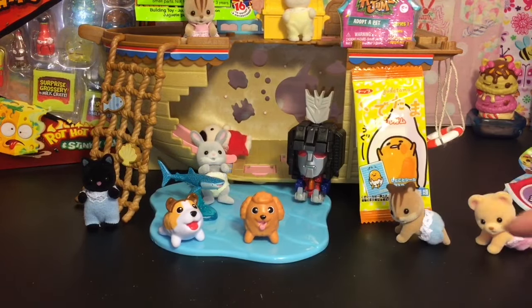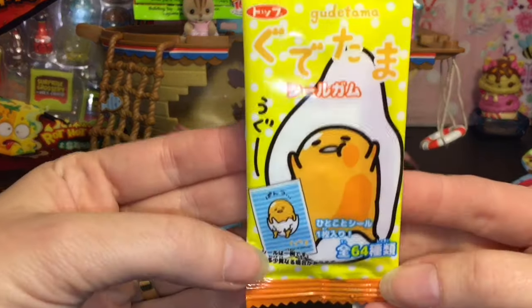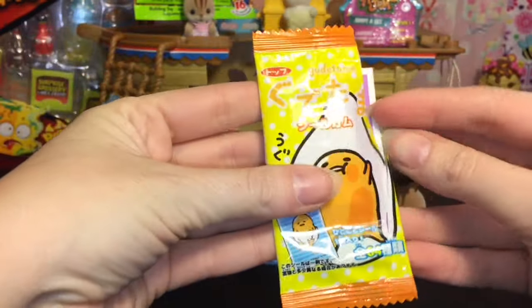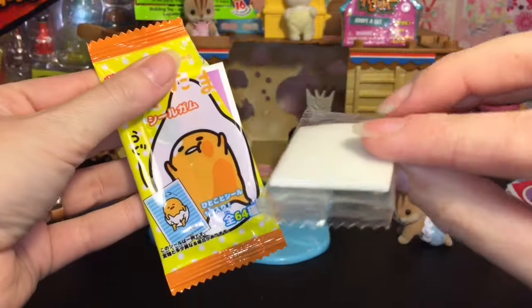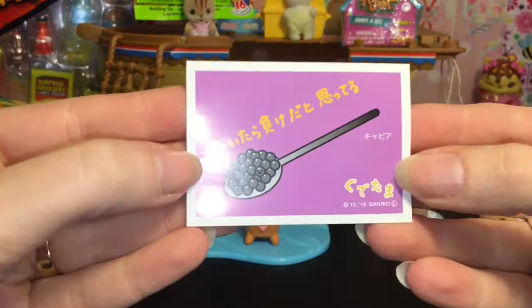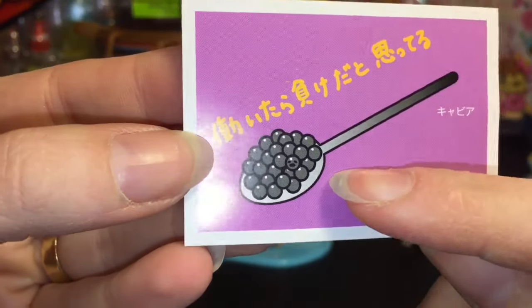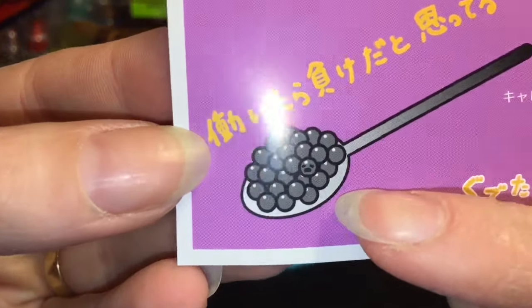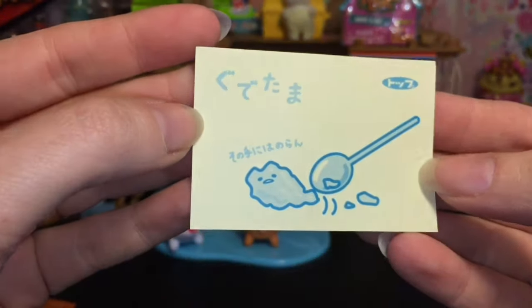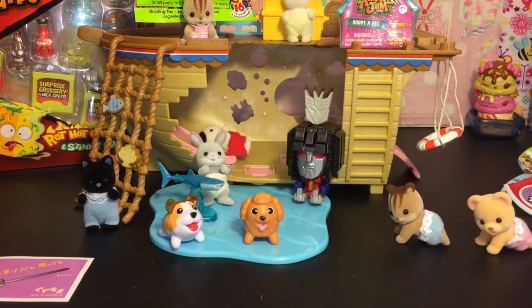I really want Starscream to stand, but you can make him sit in robot mode, so we'll leave him like that. Next up, let's open our little Gudetama sticker pack. You also get a piece of gum, which is really yummy gum. And then we have our sticker sheet — he's the tapioca balls maybe, or fish eggs. I'm not sure what he is, but there's the little face. That's an interesting sticker — very cute though.